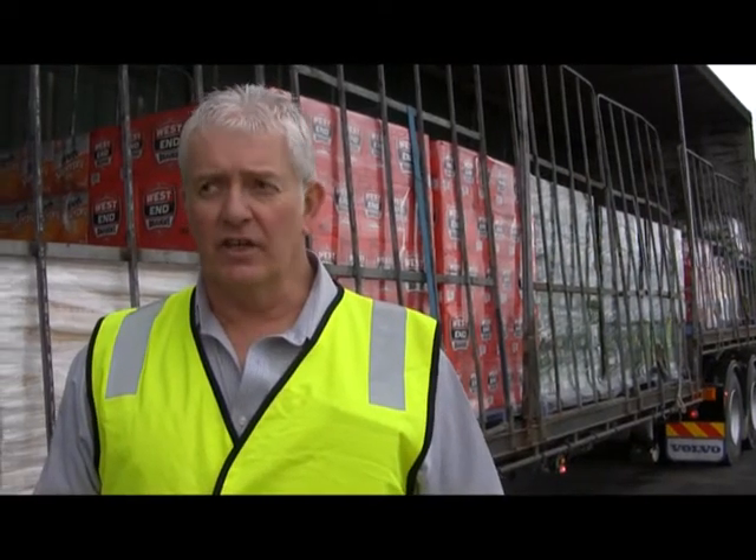With this particular load, as you can see there's different sorts of loads on here. There are major issues with the load restraint — none in some parts and insufficient in others.